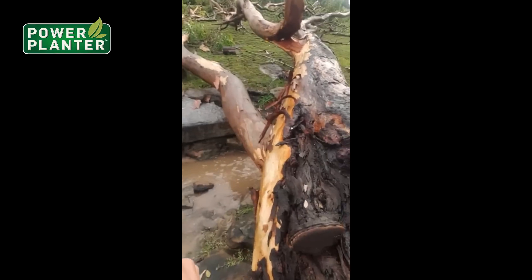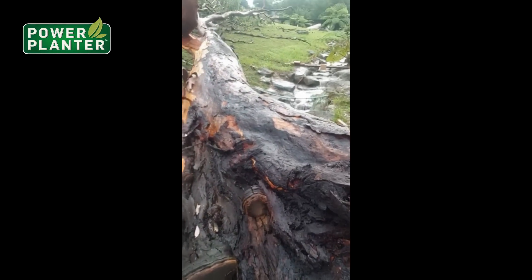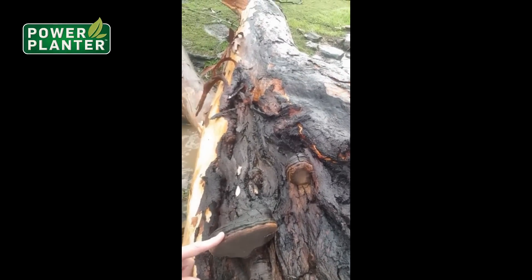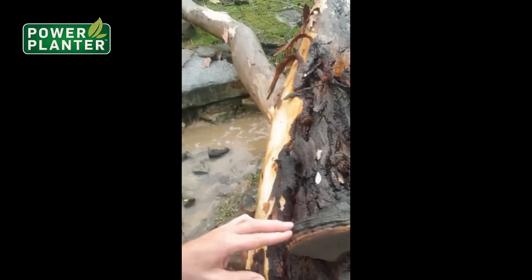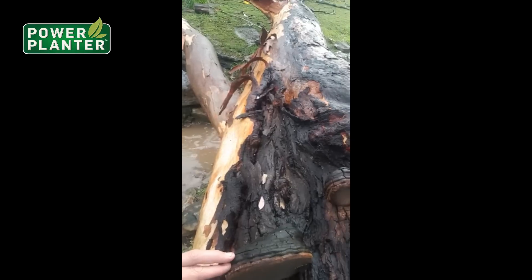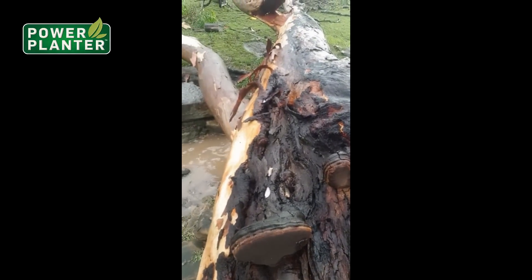The main thing I wanted to show you is this fungus growing on here. You've got to look out for these growing on your trees, because generally if there's a fungus like this it means the timber underneath is starting to rot away.